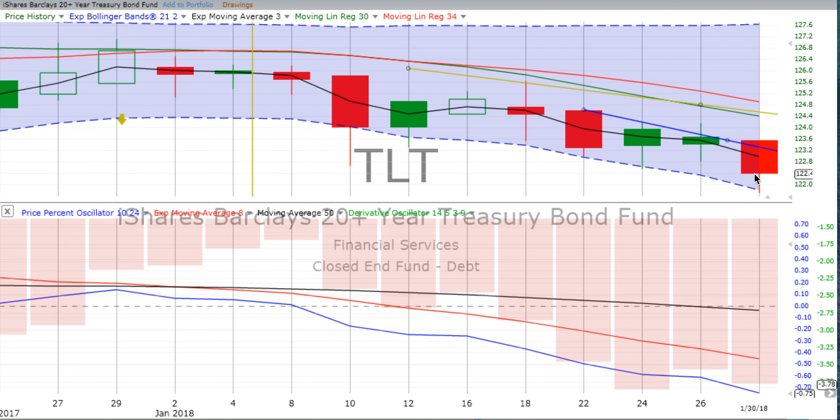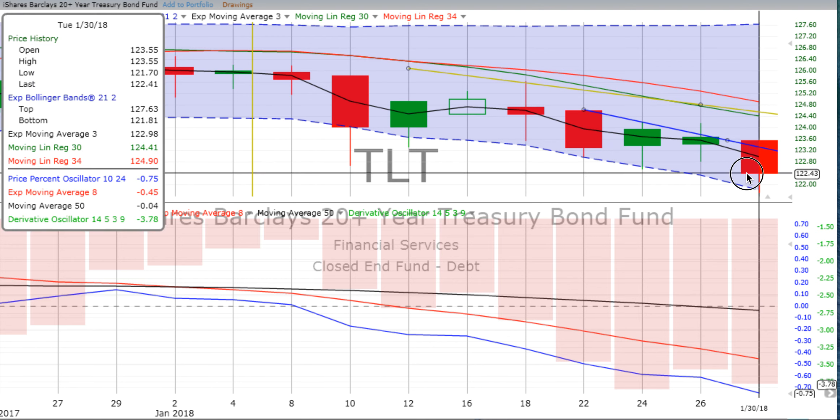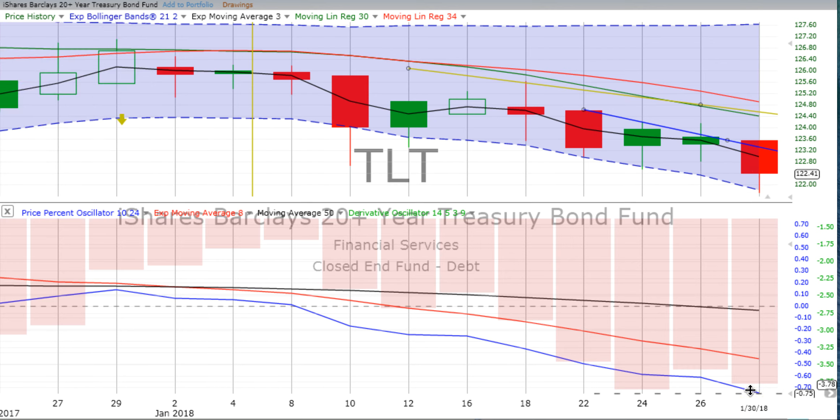On the two-day chart, the latest candle is a red down candle pushing through. We had sort of flattened out on down movement around 123.30. We've penetrated that all the way down — the low for the day was 121.70. So that's quite nice.